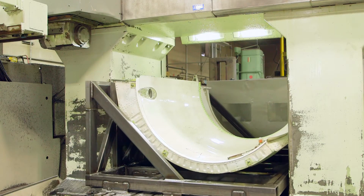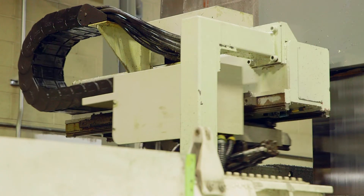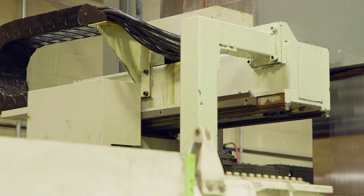One of the advantages we have here at Bingham Machine Company is we have one of Morisiki's unique models, the MB-16. It has 149 inches in X, 80 inches in Y, and 39 inches in Z.